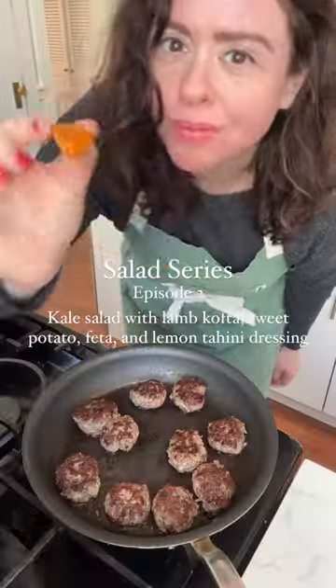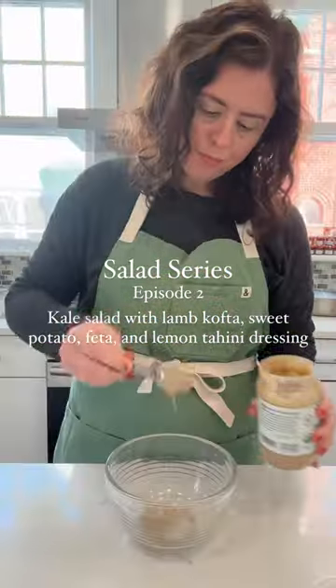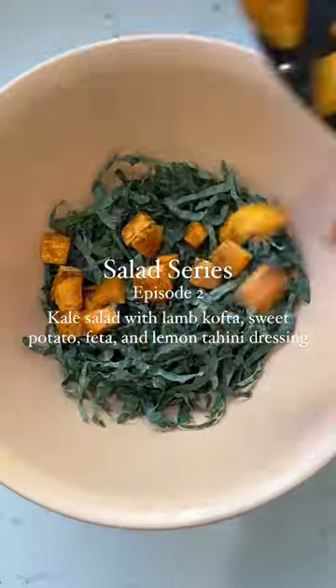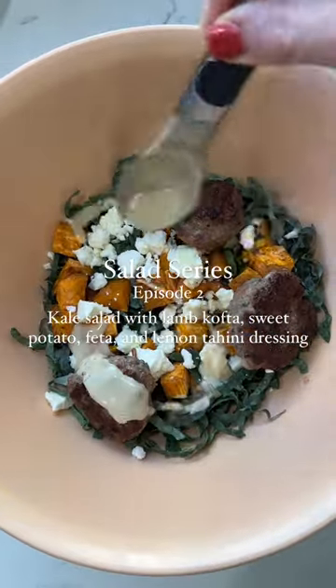I roasted cubed sweet potato with a Middle Eastern spice blend I found in the spice drawer, then made the lamb kofta from my website seasoned with sumac and cinnamon. Toss with thinly sliced kale — my favorite — and some feta cheese, then finish with a drizzle of olive oil.